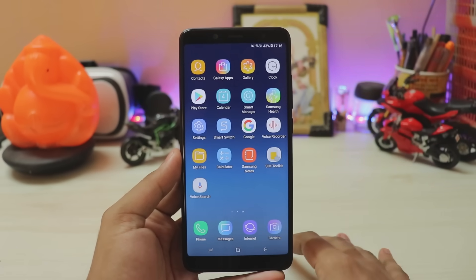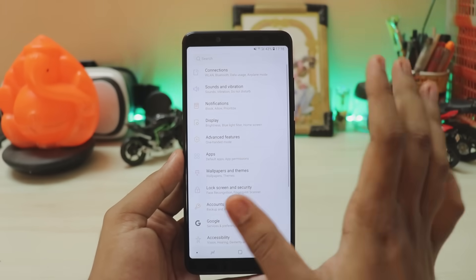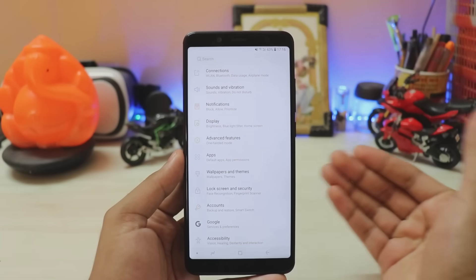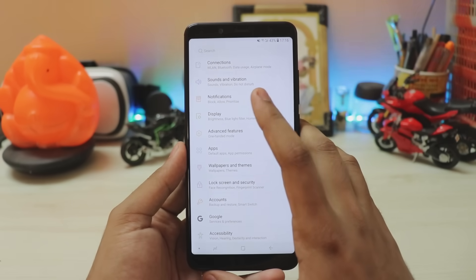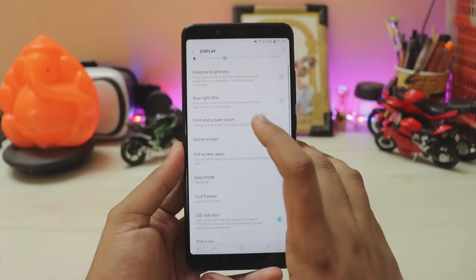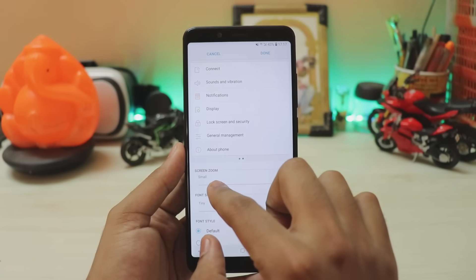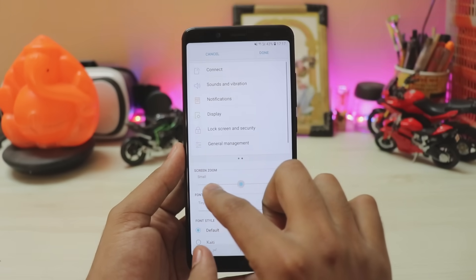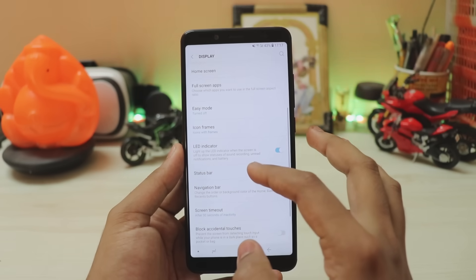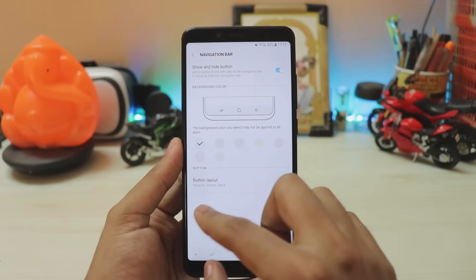In settings, there's no Samsung account because this isn't a Samsung ROM — it's Wing OS. Display settings work fine: blue light filter works, font screen and zoom gives more options than normal Samsung ROM — you can adjust up to six steps, which is great. There's also Easy Mode and an LED indicator, though I think that's broken.